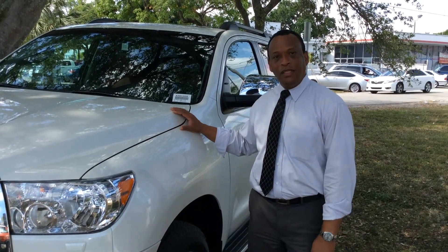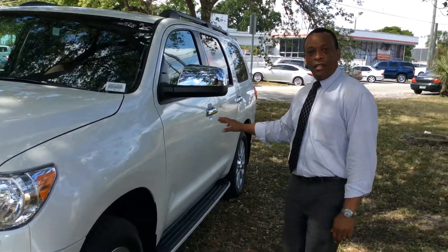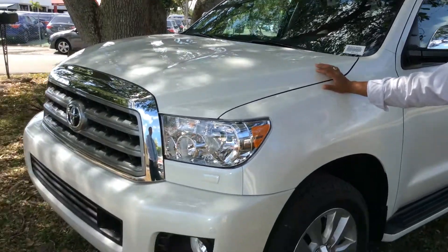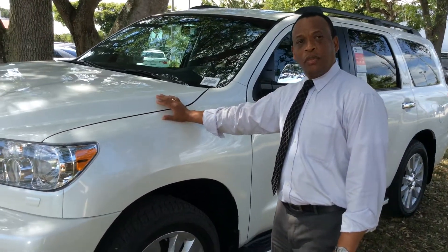We're featuring today the 2015 Toyota Sequoia Platinum 4WD with the capability of using ethanol. This particular one is a 5.7-liter V8 which produces 381 horsepower, and is capable of towing up to 7,000 pounds.